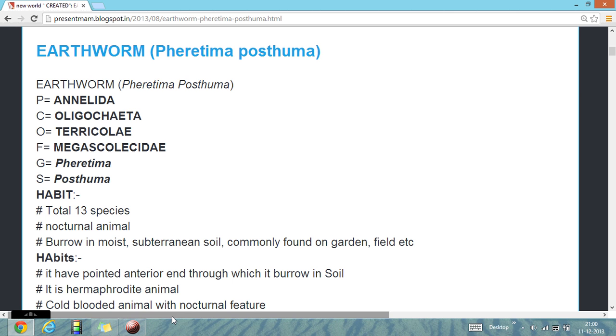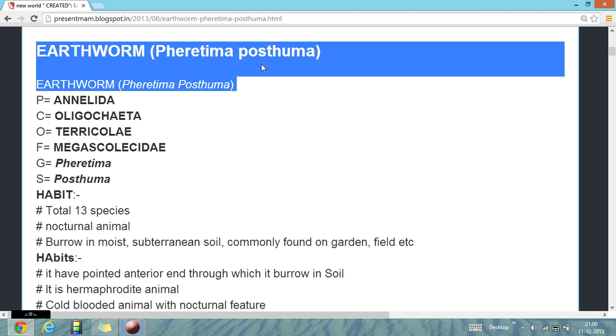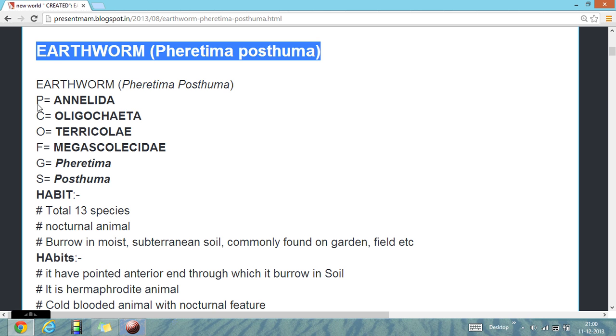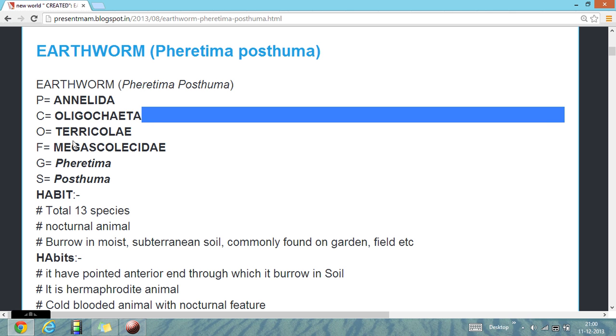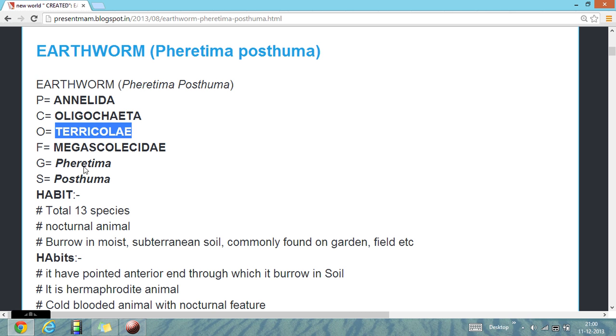Today we are asked about the phylum Annelida, the earthworm, whose scientific name is Pheretima posthuma. Their phylum is Annelida, class Oligochaeta, their order is Pericola, their family is Megascolidae, genus Pheretima and the species is posthuma.